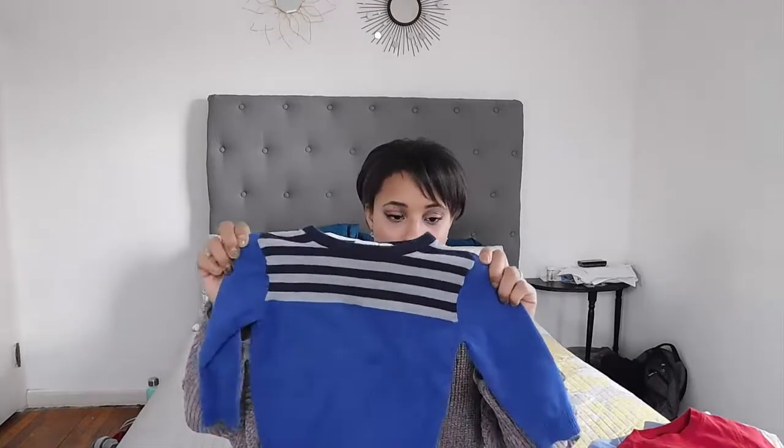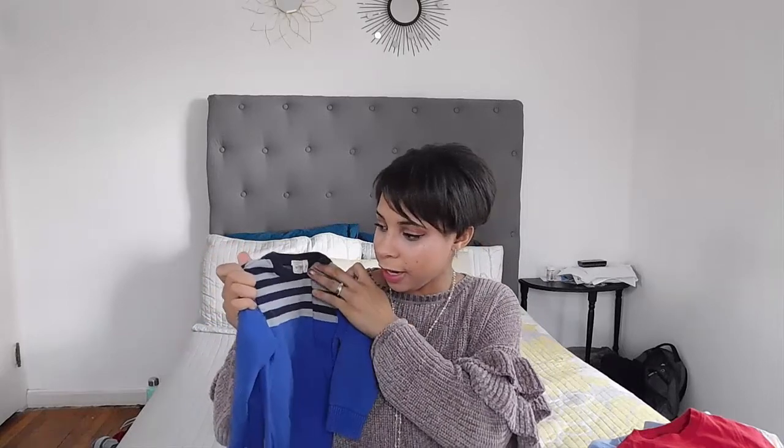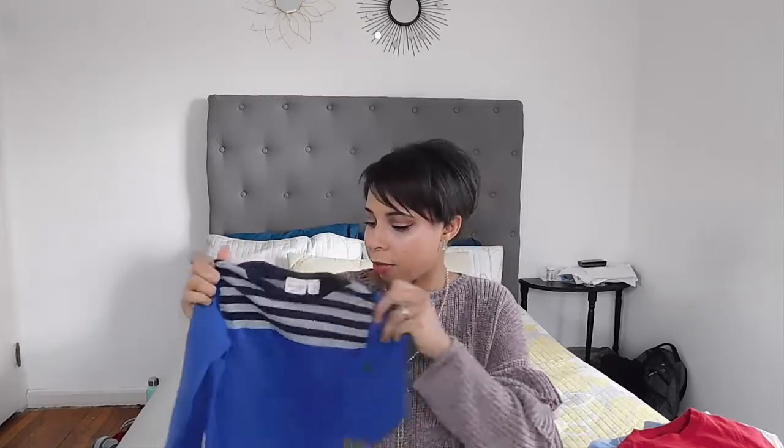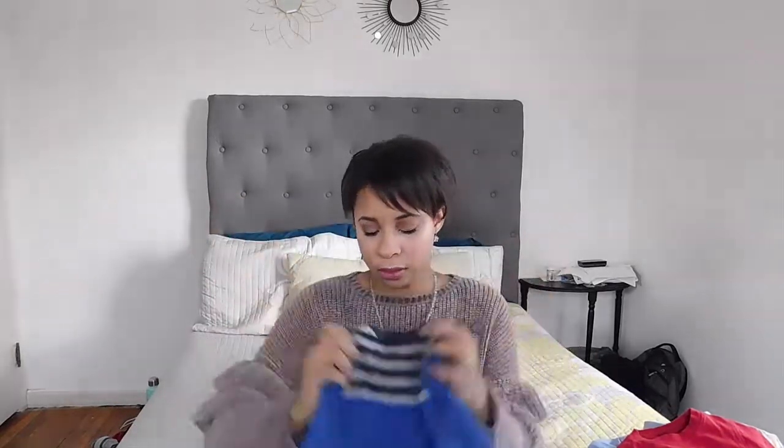The next item I got was from the Children's Place — a 3T sweater. I really liked how the yoke was a contrasting knit with navy and gray stripes, and the rest of it is just solid blue. Really nice — you can even layer a button-up shirt underneath it.